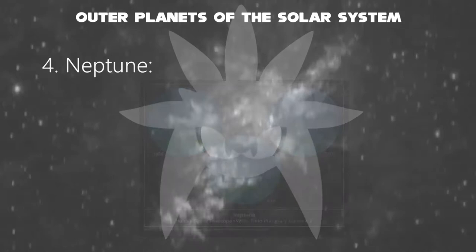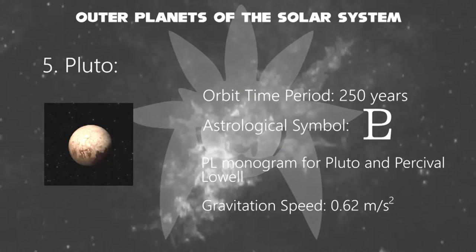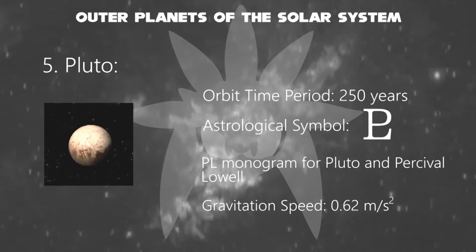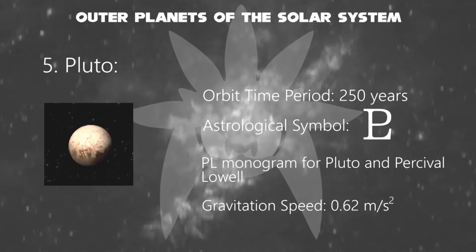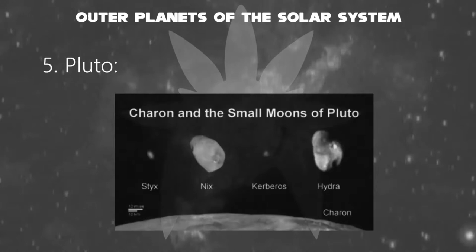And finally, the ninth planet in the solar system, Pluto. Pluto is a dwarf planet in the Kuiper Belt, a ring of bodies beyond the orbit of Neptune. It was the first and the largest Kuiper Belt object to be discovered. Its astrological symbol is a PL monogram for Pluto and Percival Lowell. Its orbiting takes nearly 250 years, and its gravitation speed is 0.62 meters per second squared — closer to zero, as is the zero gravity in outer space.